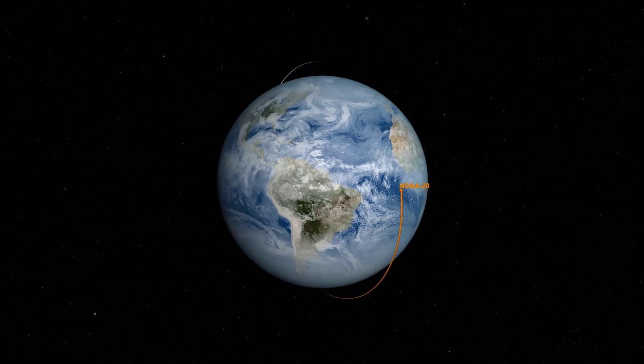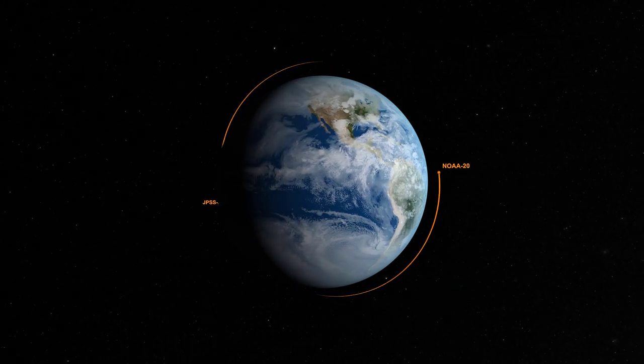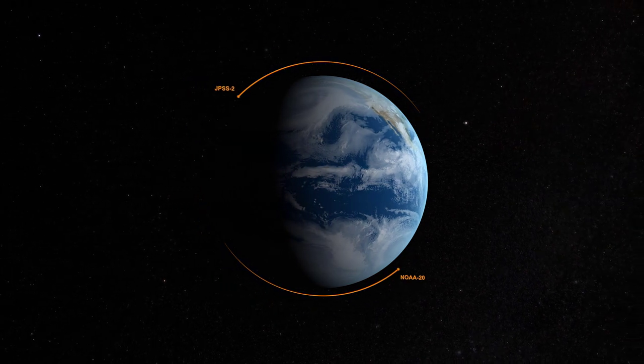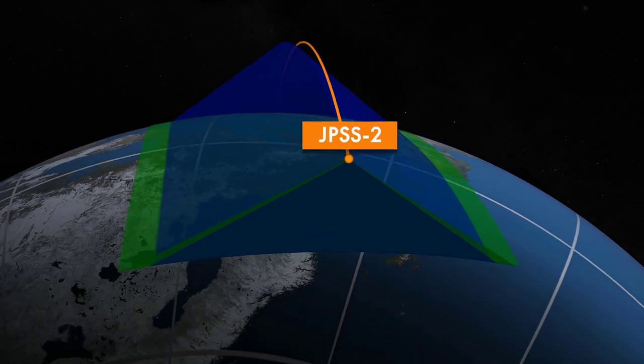NOAA's polar orbiting satellites travel 512 miles above the Earth, moving at 17,000 miles per hour. Like its predecessors, JPSS-2 will circle the Earth from pole to pole, crossing the equator 14 times daily to capture a full picture of the Earth twice a day.